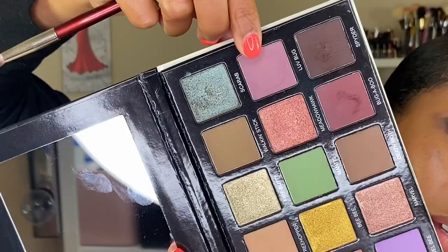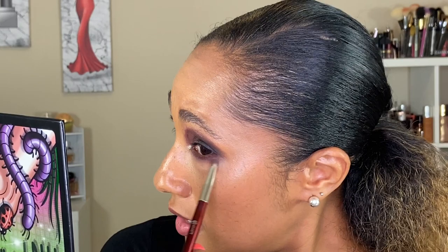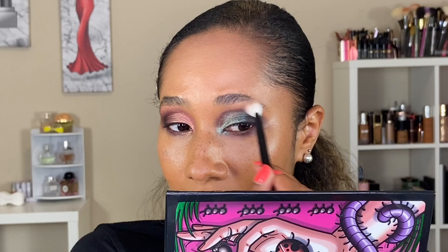Using my BK Beauty 207 brush and the shade Love Bug to smoke out the lower lash line, further blending it out. Then going in with my no-name brush in the shade Scarab, adding just a little smidge. Taking my reference 1 brush and blending out the edges of this look so everything is as blended as possible.